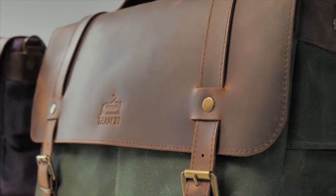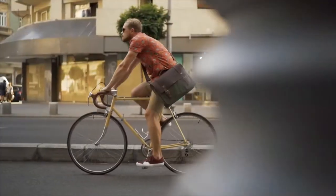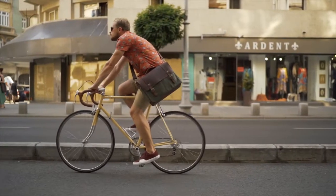We have designed a great messenger bag that will give you more confidence, whether you've just graduated, you just got a new job, or you're cruising the city.